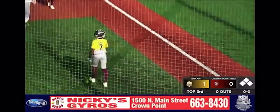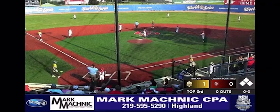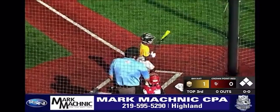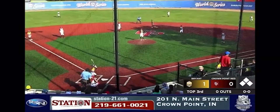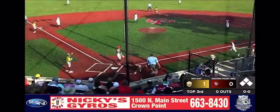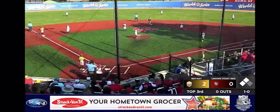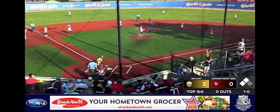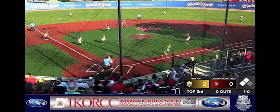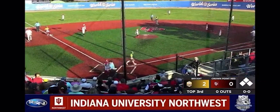A mound visit here — new pitcher for the Crown Point Bulldogs will be Brooks Bales, the man who threw the no-hitter in pool play. He comes into a tough situation: bases loaded, nobody out, Bohanna the batter. Bohanna takes the first pitch, it bounces away from the catcher — Smith from third slides home, and that's run number two for Bryant. On the 1-0, Bohanna shows bunt, lays it down the third base side. Boomsma holds the ball — bases loaded, nobody out once again.